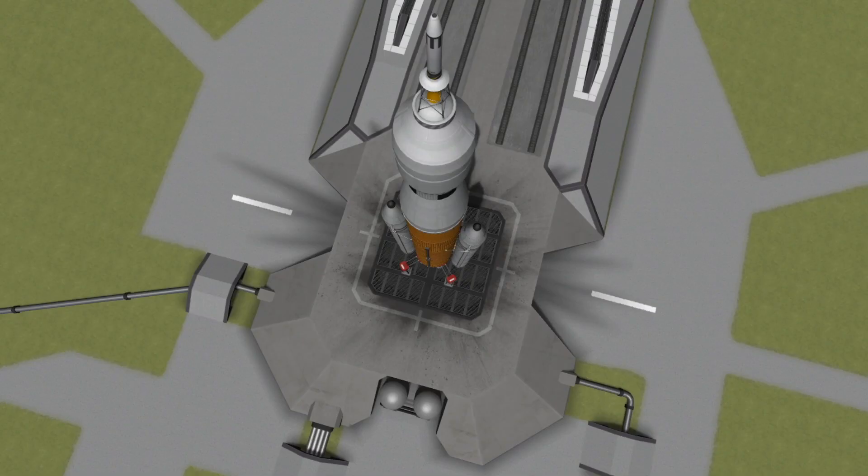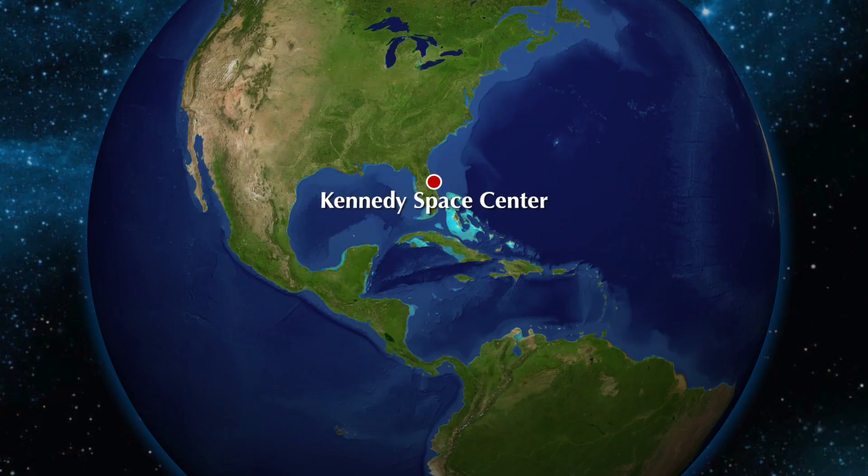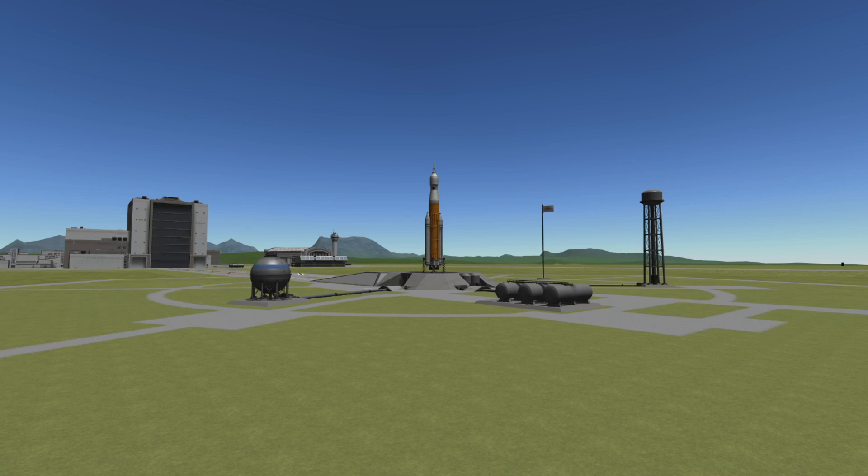The Space Launch System will be sending an unmanned Orion spacecraft around the Moon to test its onboard systems. This mission will launch from Launch Complex 39B at the Kennedy Space Center in Florida. T-0 for this mission is 2:17 p.m. Eastern Time on Saturday, September 3rd, 2022.